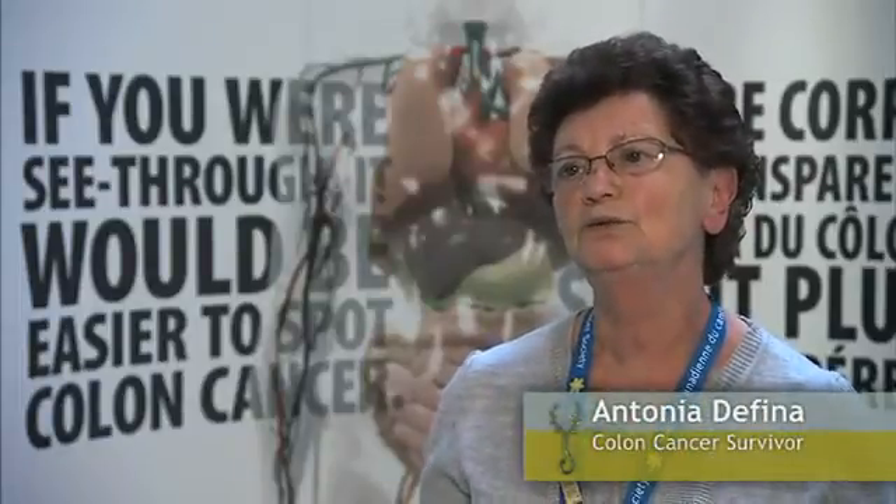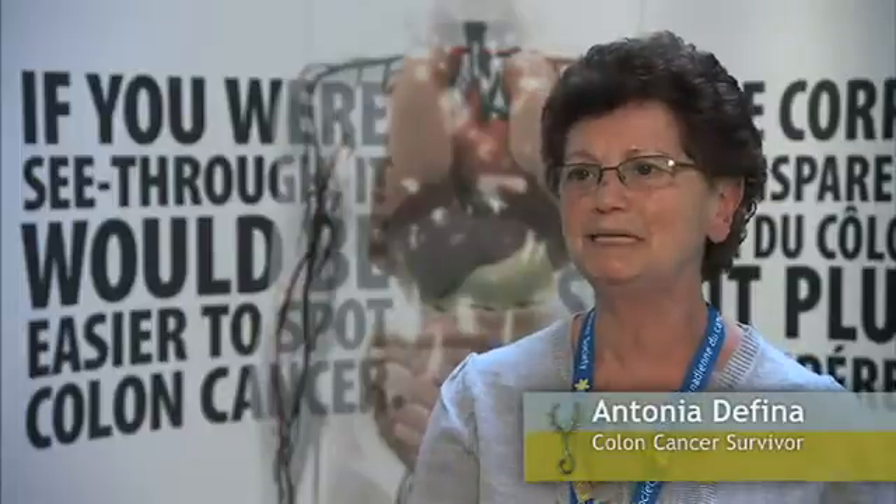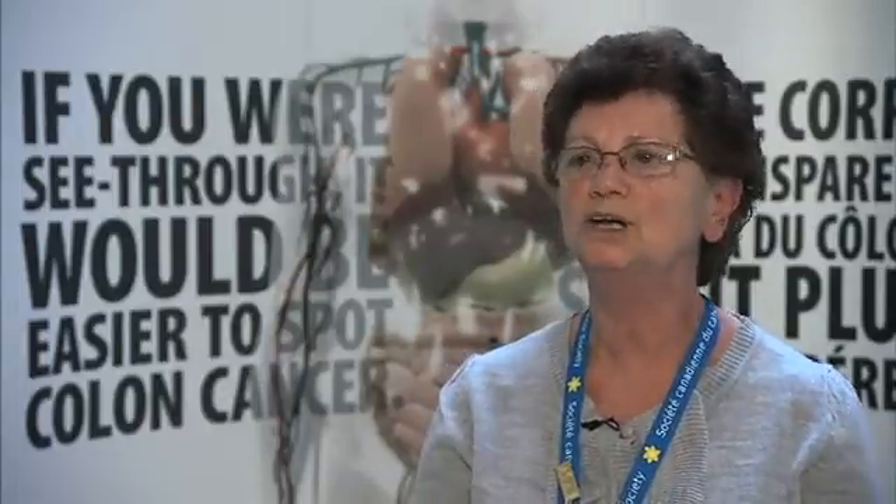I woke up one morning, went to the bathroom, and the bowl was full of blood. Of course, I panicked — my husband panicked — so we went to the doctor right away, and he said: colonoscopy right away. They did the test, and when I woke up, he said there's nothing — you've got cancer.